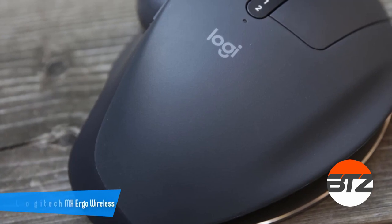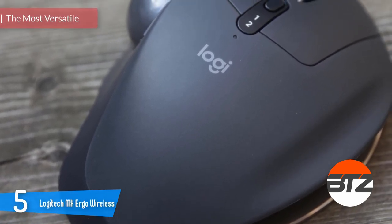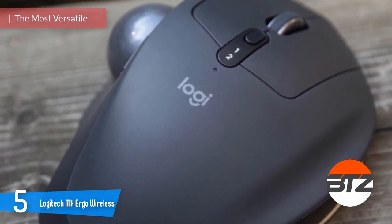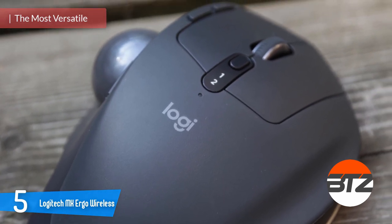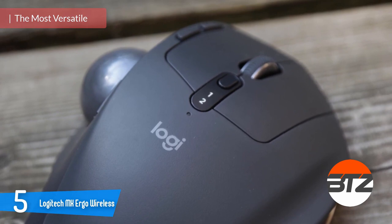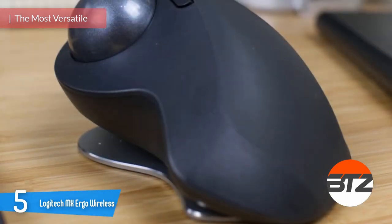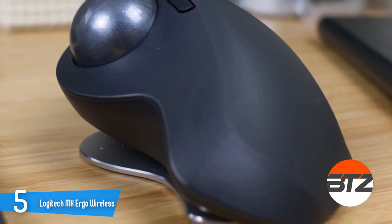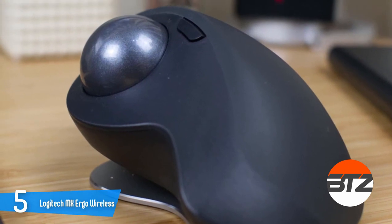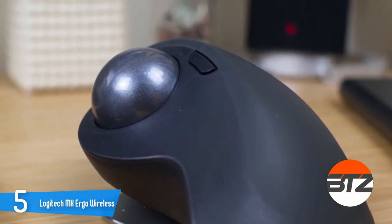Let's start with number five: the Logitech MX Ergo Wireless. For laptop users, comfort and portability are high on the list of qualities. If you have never used the Logitech MX Ergo, you will quickly discover that it is essentially a trackball mouse and extremely comfortable to use. It is small and portable — a dream come true for graphic designers and creators that look for precise and accurate movements.